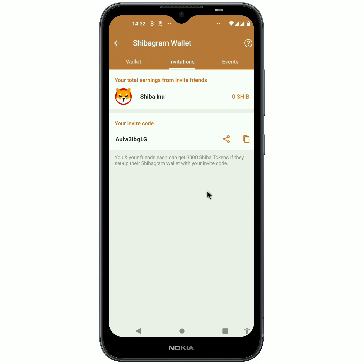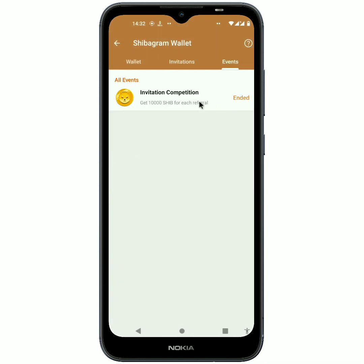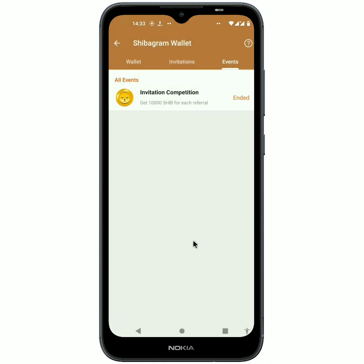That way you're going to get 3,000 Shiba Inu coin for free. Before I shared this with you, I have seen people getting paid, so this is not fake. Another way to earn is called the Event, but the event has currently ended. You were going to get 10,000 Shiba Inu coin for each friend you invite — it was an invitation competition. It started on the 4th of July and ended on the 11th of July, during which you would get 10,000 instead of 3,000 per referral.